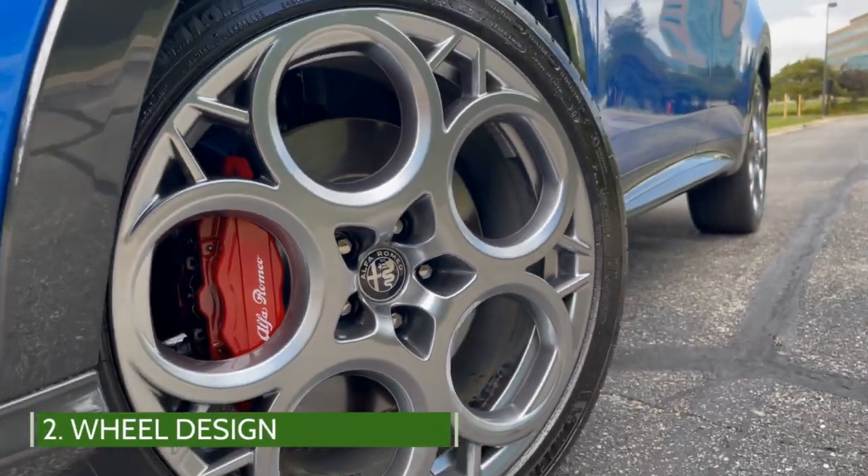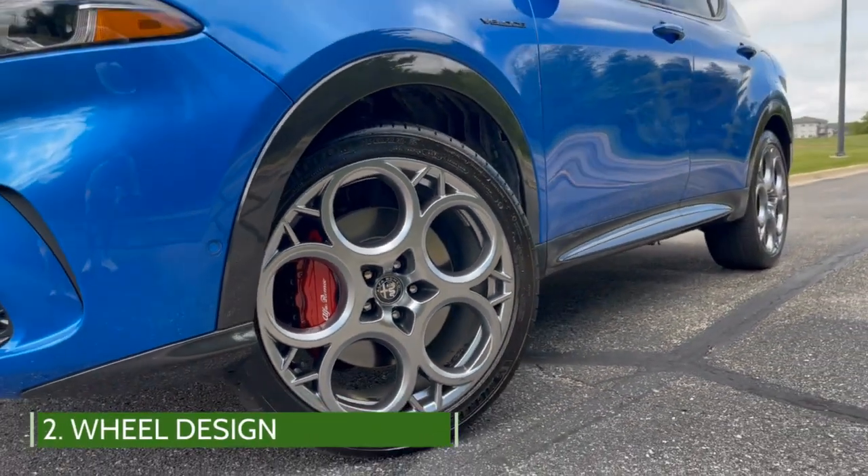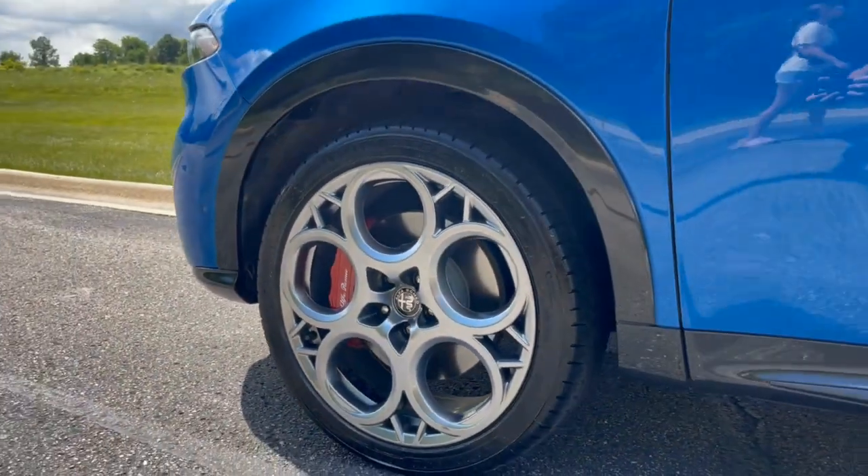Alfa Romeo has always had distinct wheels and the Tonali carries that on with five whole wheels standard on all of its models, ranging in size from 18 up to 20 inches.